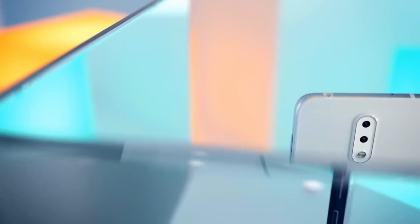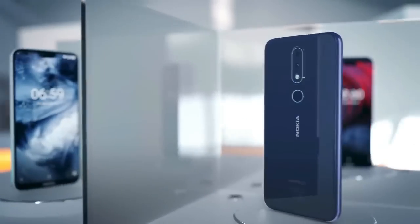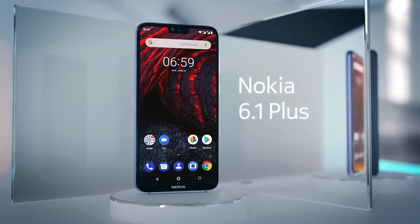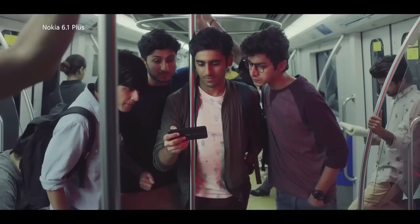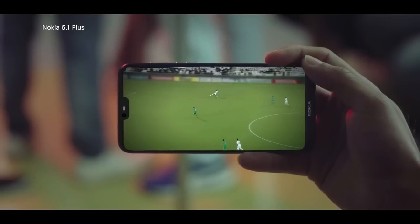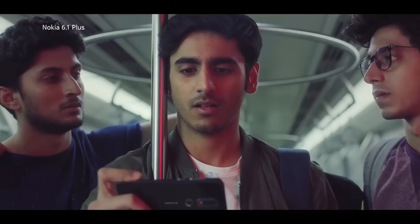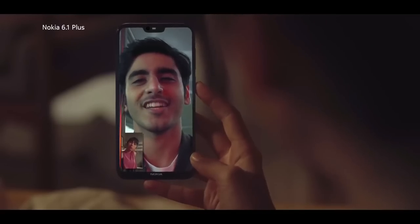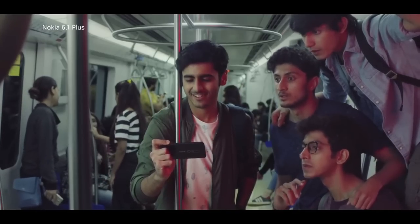The Nokia 6.1 has an excellent aluminum build. Nokia also added copper trimming along the edges, buttons, fingerprint scanner, and camera outline. Nokia is selling three different colors of the Nokia 6.1: black, white, and blue. There is an impressive 5.5 inch 1080p LCD display which offers a full HD experience. Watching Netflix and YouTube videos is an enjoyable experience on the Nokia 6.1.